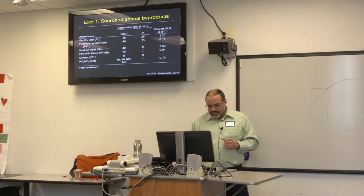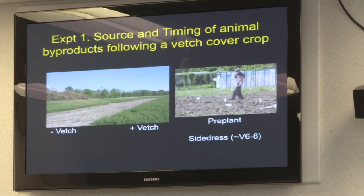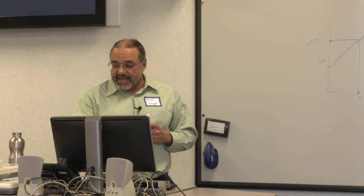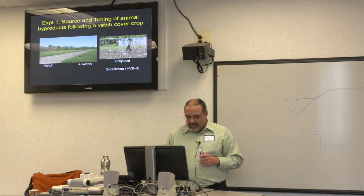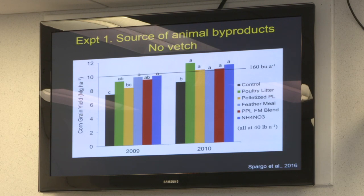We applied all these materials in a field divided into plots with vetch and plots with no vetch, and we applied them by hand — both at pre-plant and at side-dress when corn was at about V5 to V8. Then we measured corn yield. We did this in two years, going back to 2009 and 2010.